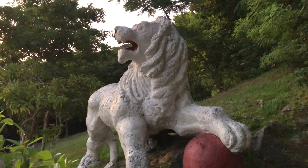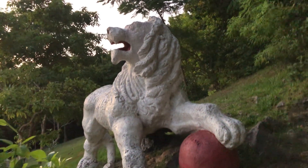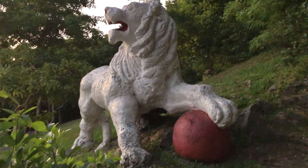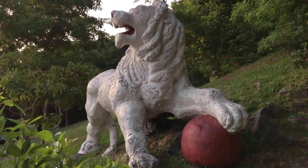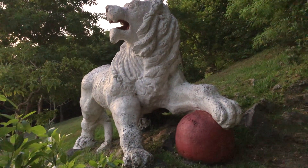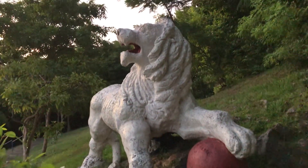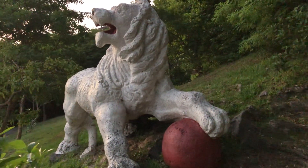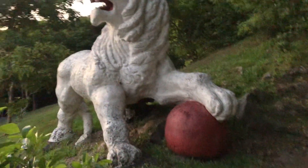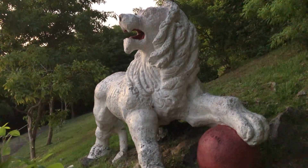This lion is a historic landmark in Barbados. Back in the early 90s, the Rastafarian community got together and painted this lion in the Rastafarian colors — red, gold, and green. But by the next day, efforts were put in place and the lion was painted back into its usual white color, with the lion resting his foot on the ball. It is a historical edifice in Barbados.